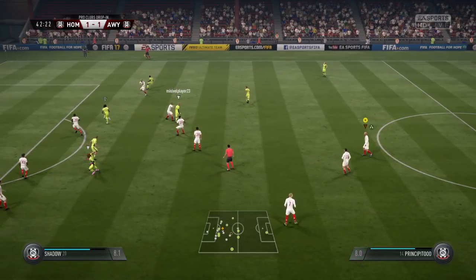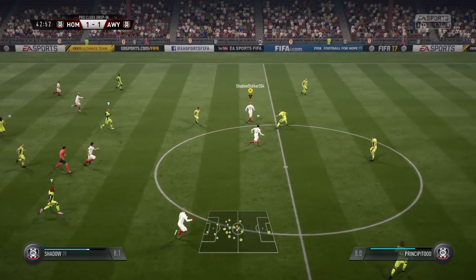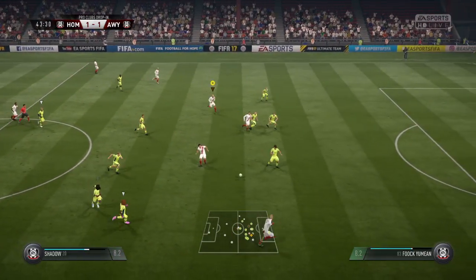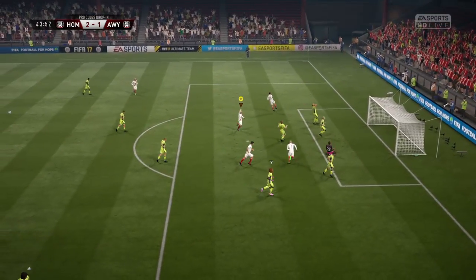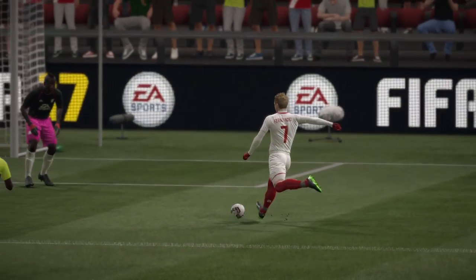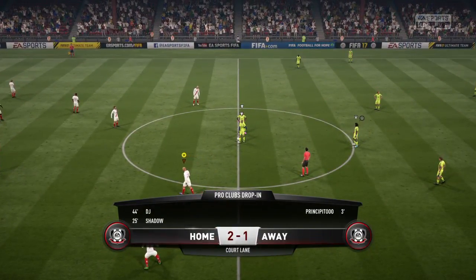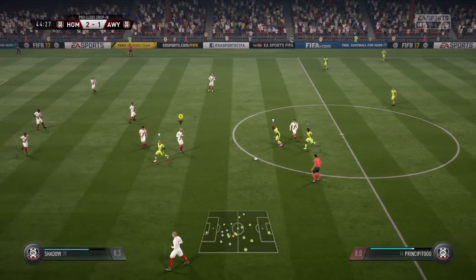They've got a chance in this part of the pitch — in comes the challenge. Well, this could be a decisive breakaway; they've got numbers forward. They've scored here and are now in the lead, making the most of the last few seconds of this half. It certainly changes the dynamics of this match. Off we go again — 2-1.